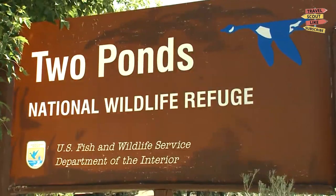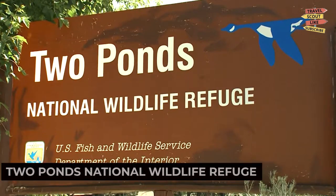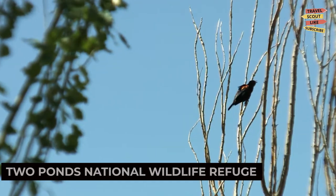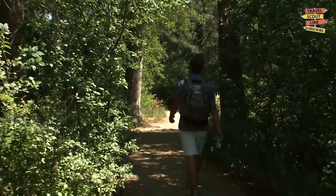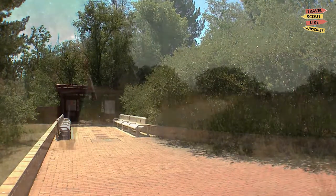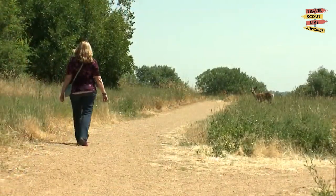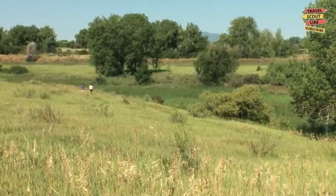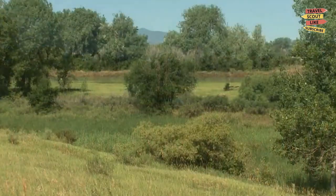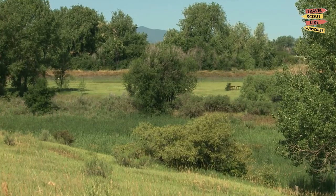Lastly, don't miss out on the Tubecon's National Wildlife Refuge. This beautiful refuge offers walking trails, wetlands, and opportunities for bird watching and wildlife spotting. Explore the peaceful surroundings, observe migratory birds, or simply enjoy the tranquility of nature. The Tubecon's National Wildlife Refuge is a haven for nature enthusiasts.